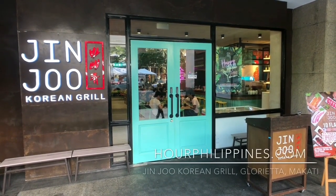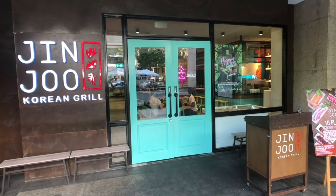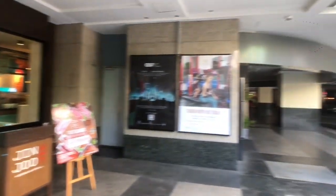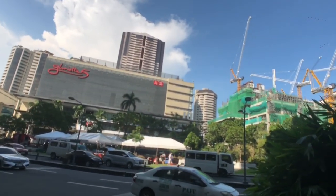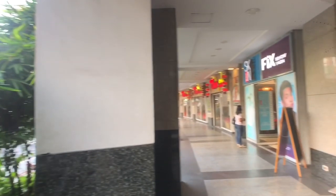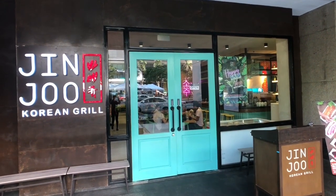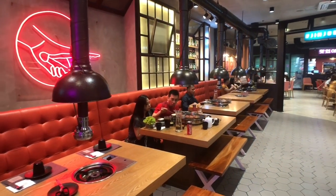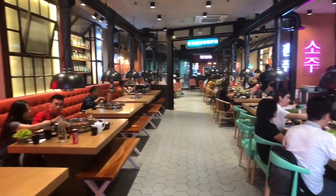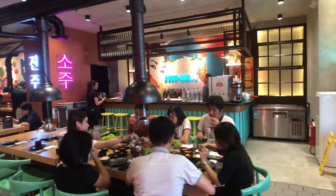Jinju Korean Grill takes the Korean casual dining experience to the next level by offering premium beef cuts within a trendy, laid-back setting. It was first opened in January 2016 by Nathan Akipel and Korean partners at the posh SM Aura Sky Park in Bonifacio Global City. Today we visit their new branch at Glorieta Four in Makati, which took over the spot of Bratzeit German Barn Restaurant.